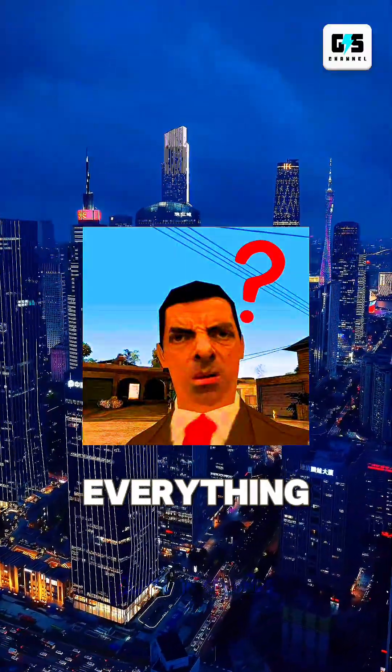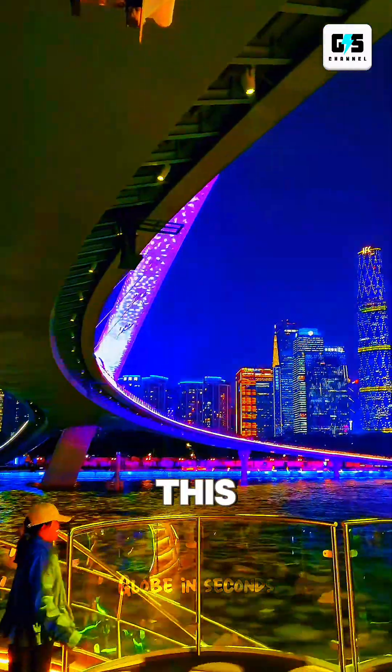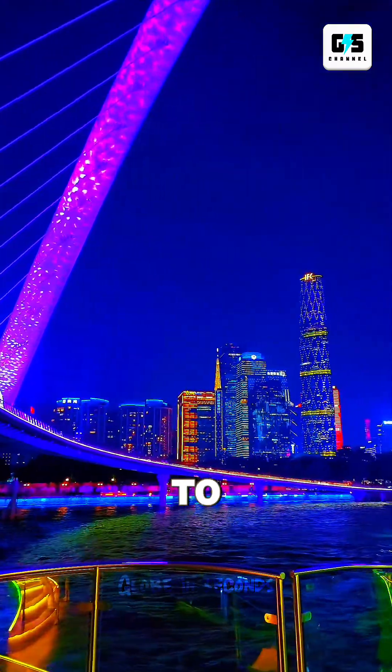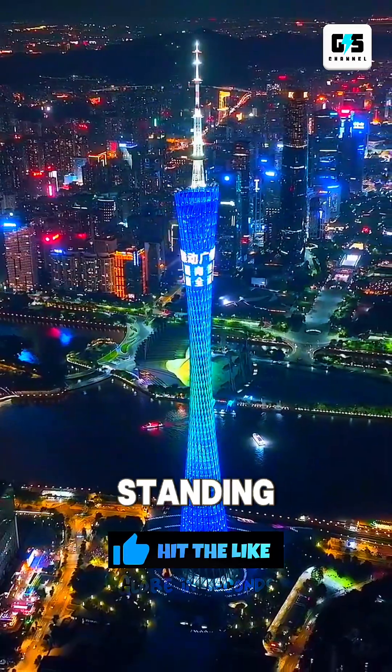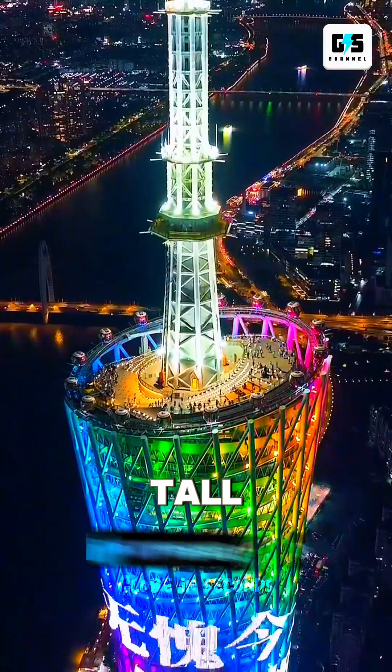Your brain is about to question everything you know about skyscrapers, because this tower in China was engineered to be weaker on purpose — and that's exactly why it's so strong. This is the Guangzhou Tower, standing 604 meters tall, making it one of the tallest towers in the world.